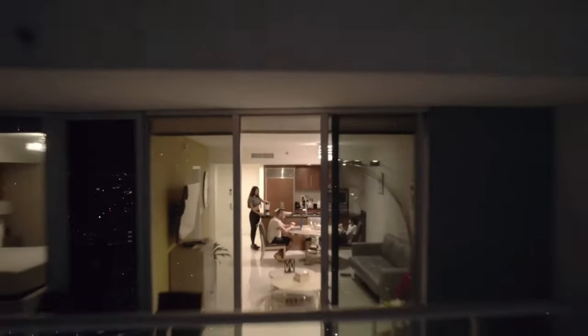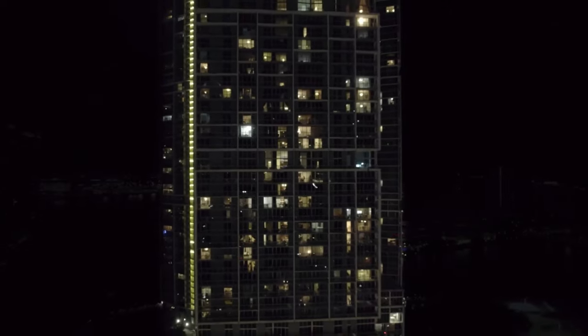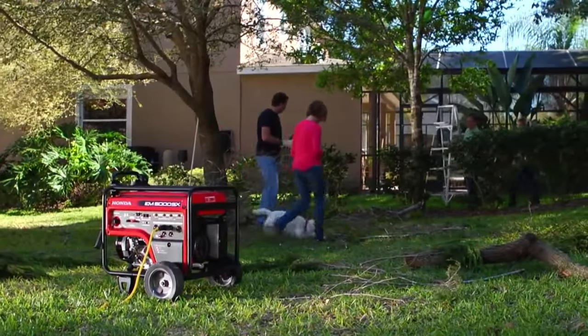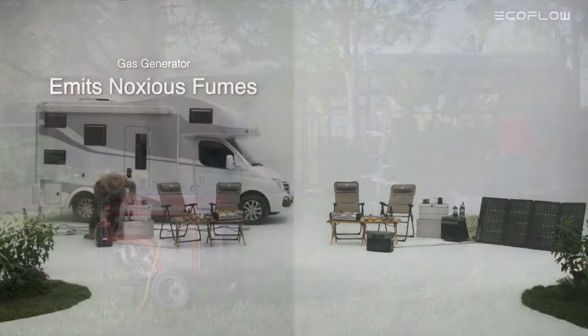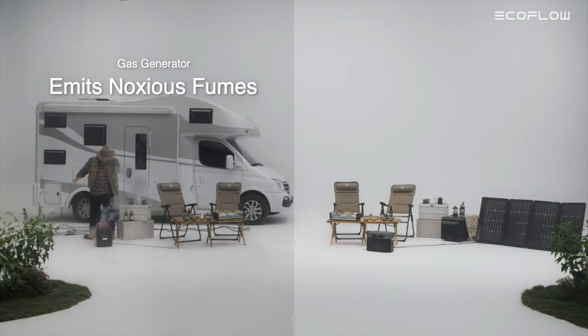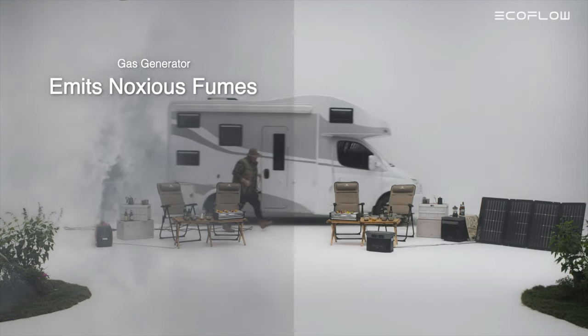Keeping the lights on and the fridge running during a power outage used to mean firing up a gas backup generator. These hefty machines got the job done, but they're noisy and guzzle lots of fuel. Plus, you have to operate them outdoors to prevent their deadly fumes from entering the home. In short, not a perfect solution.